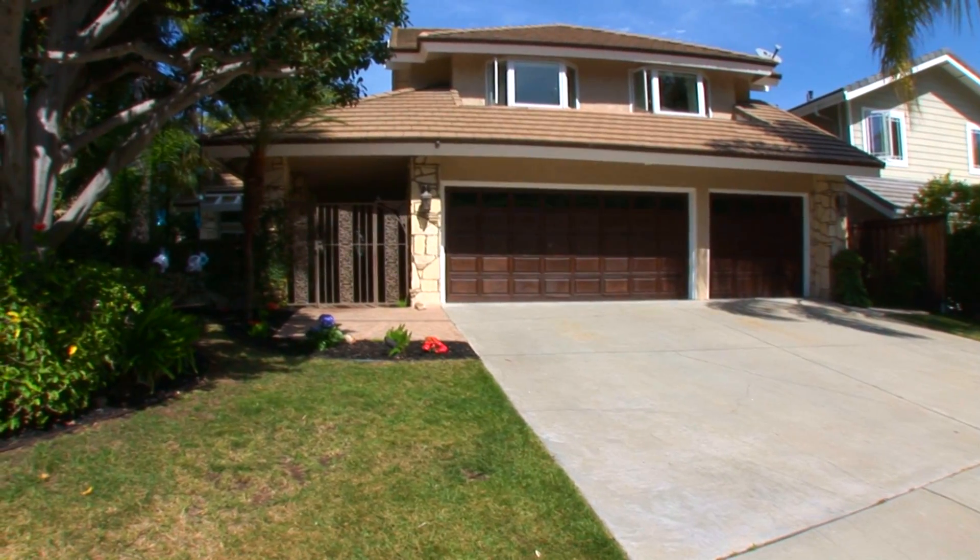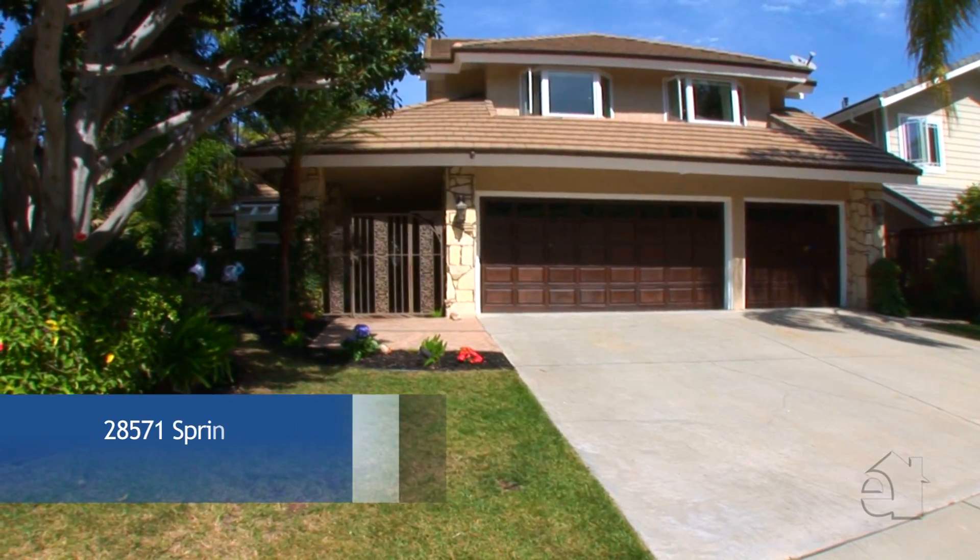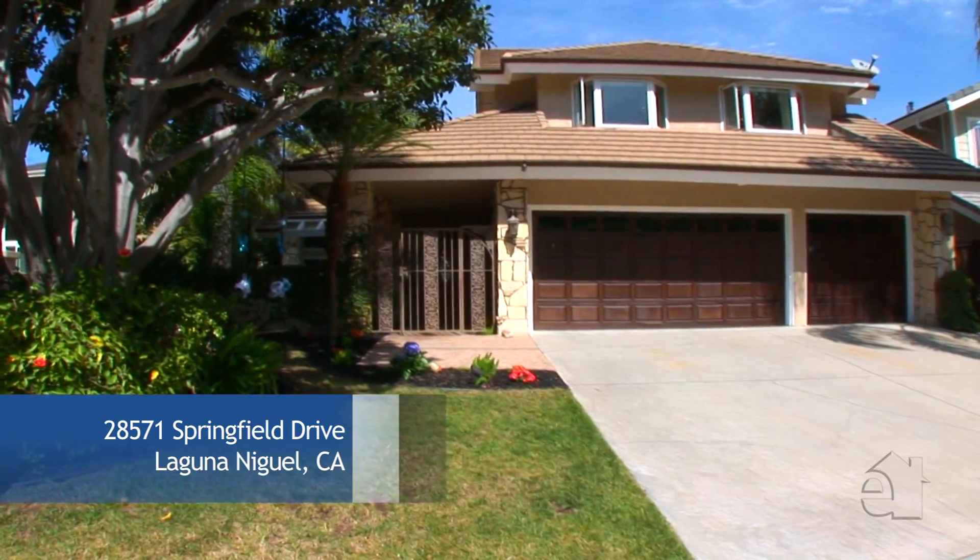Hi, I'm Pamela Howland with Coldwell Banker. Welcome to this beautiful home in Laguna Niguel. I can't wait to show you around. This exquisite traditional design offers stunning curb appeal as well as an impressive interior.